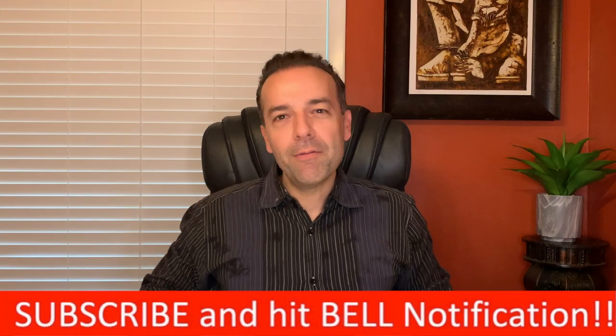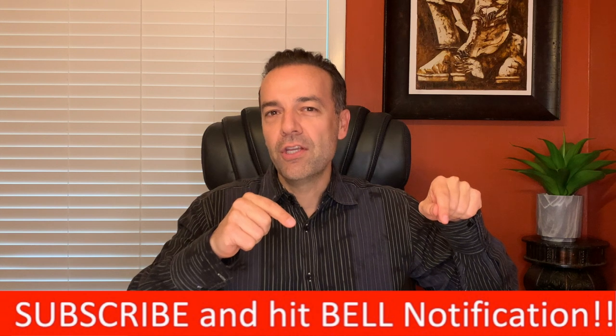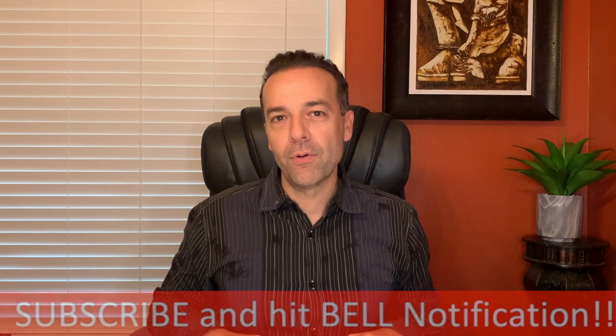I'm Randy Perez, a 22-plus year stock and option trader as well as real estate investor. If you're already a member of this community, thank you for setting aside part of your day to be here. If you're not already a member, go ahead and click that subscribe button and bell notification. You'll be joining a community of traders and investors that are helping each other become more knowledgeable and profitable.